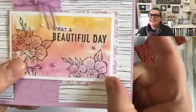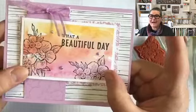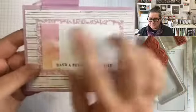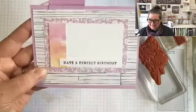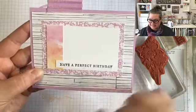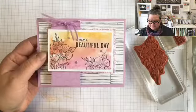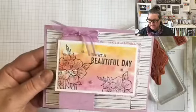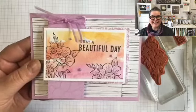Hopefully you can see that little piece peeking out behind. If you have some designer series paper that has a beautiful pattern that ties in, why not use it? And I had a little strip left over, so I added that to the inside — just kind of tied it all together. 'Have a perfect birthday' on the inside. Also had a little bit of ribbon. And I did the little bit of stamping with Versamark on the background — it's so subtle you don't even notice it's there, but it's something.